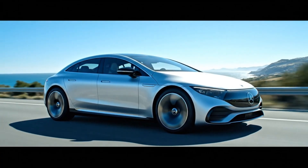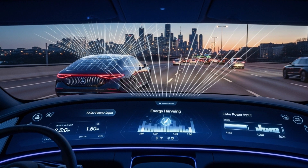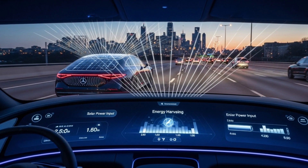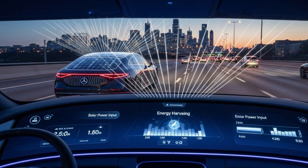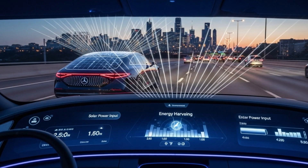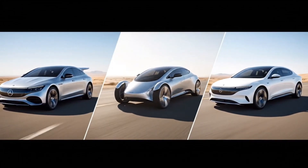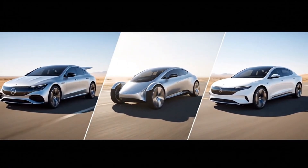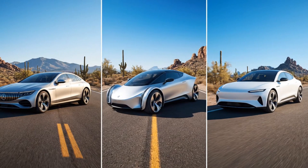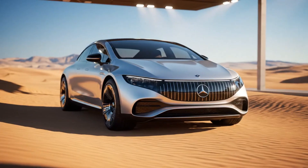Solar panels provide up to 25 miles of extra range daily, while a 360-degree efficiency camera optimizes energy use. With wireless Apple CarPlay, Android Auto, and over-the-air updates, the EQXX is future-ready. Compared to the Aptera Solar EV and Lightyear 2, the Vision EQXX leads with unmatched range and luxury, dominating the efficiency race of 2026.